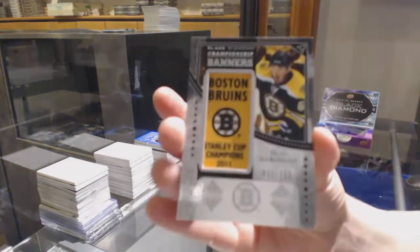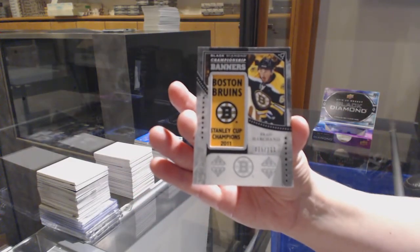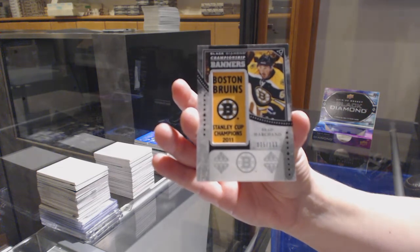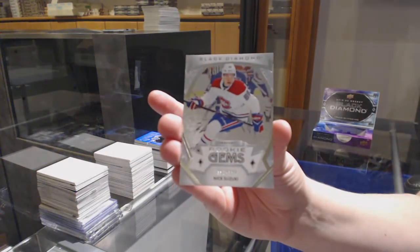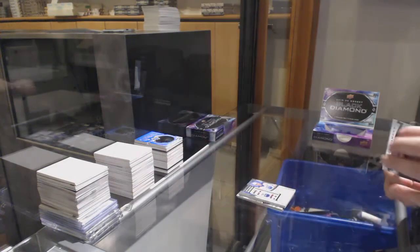Also a Championship Banner, number 111 for Boston, Brad Marchand. The case that keeps on giving. And Rookie Gems, number 399 for Montreal, Nick Suzuki.